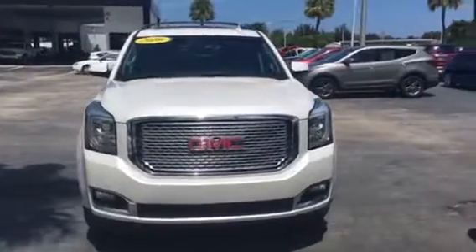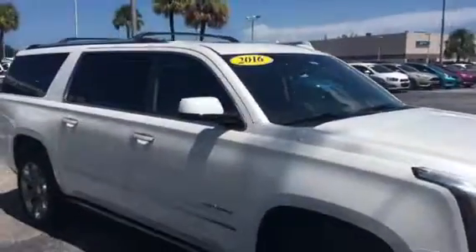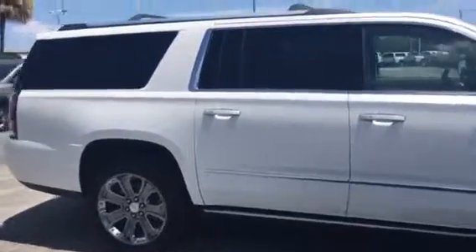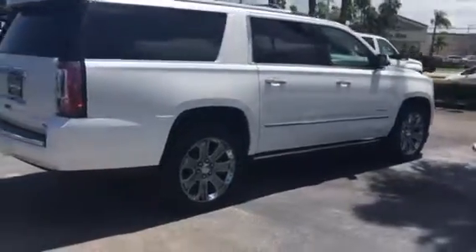Hello, my name is John Dee from Carlsbuke GMC. Just want to shoot you a real short video of a recent trade. This is a 2016 GMC Yukon XL Denali 4x4. It does come equipped with remote start and 22-inch rims.